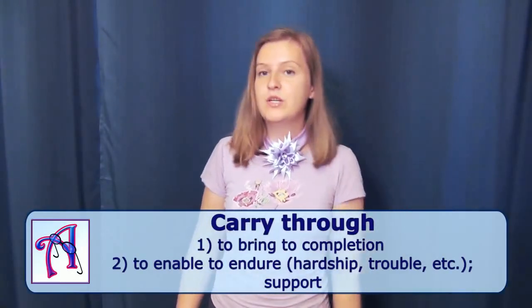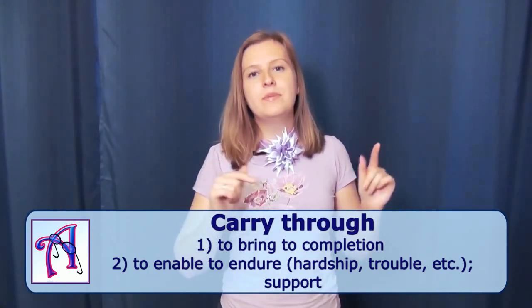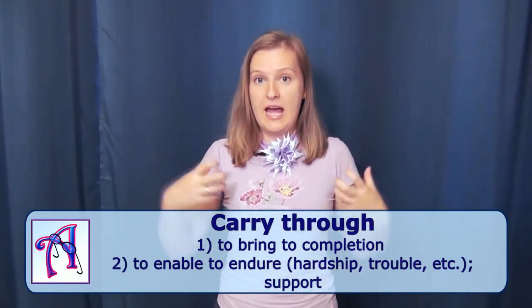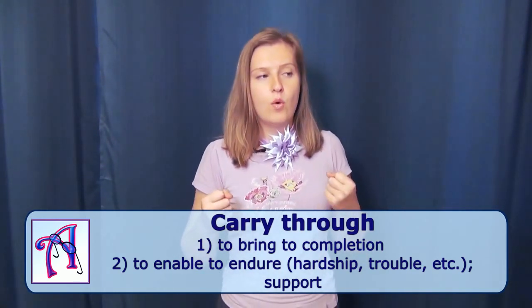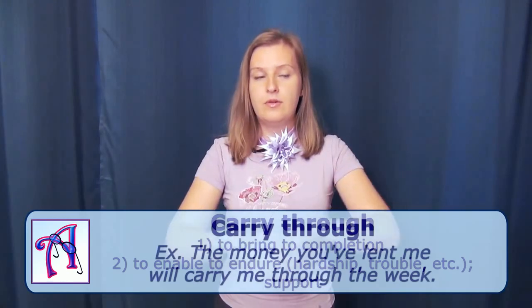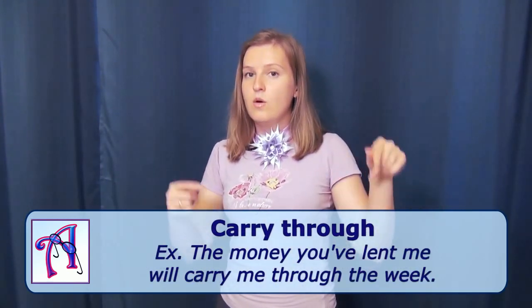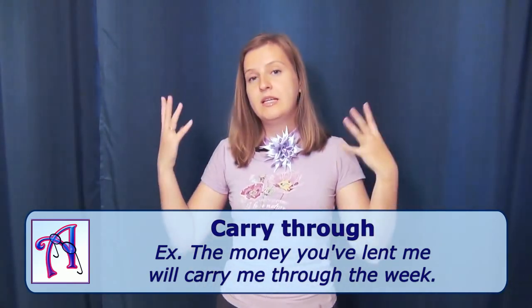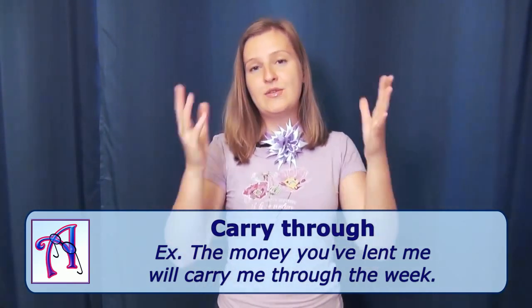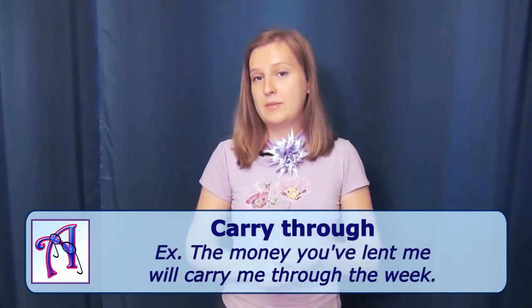And the last phrasal verb for today, number five, is to carry through. Which means to complete, or to enable somebody to endure and help somebody go through something. Or to support. For example: the money you've lent me will carry me through the week — so I will be able to live for a week using your money. You support me, and that's why the money you've lent me will carry me through the week.